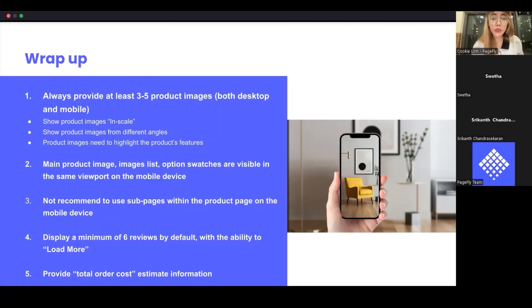Regarding the PageFly trial plan: PageFly currently does not offer a trial plan, but we have a free plan. When you install PageFly in your store, you can use PageFly for free on the free plan, which gives you access to all PageFly features and elements. You can create three pages on the free plan with all the features and elements included.